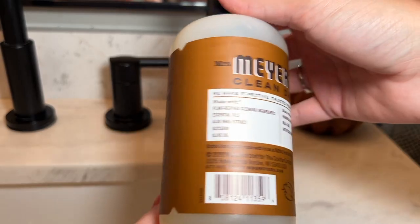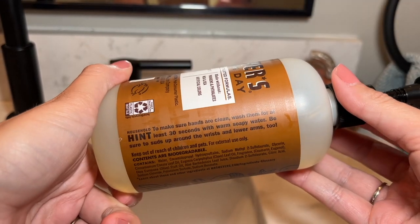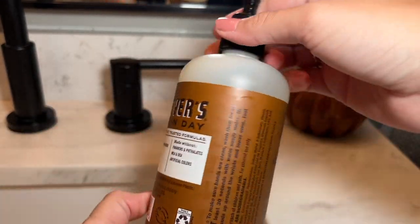I love that it's made with essential oils, aloe vera, olive oil, and some really good ingredients that help to keep your skin and your hands healthy.